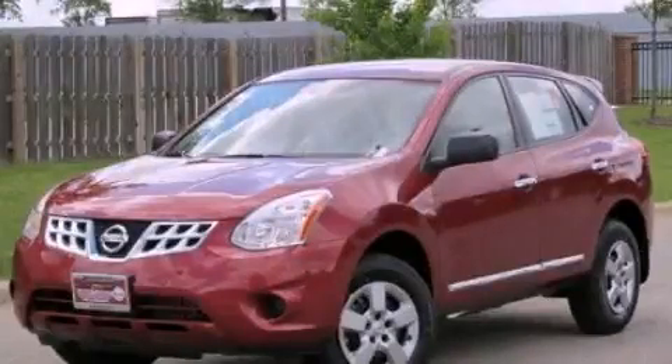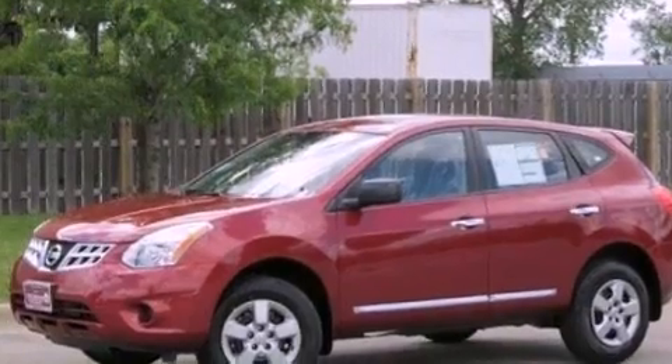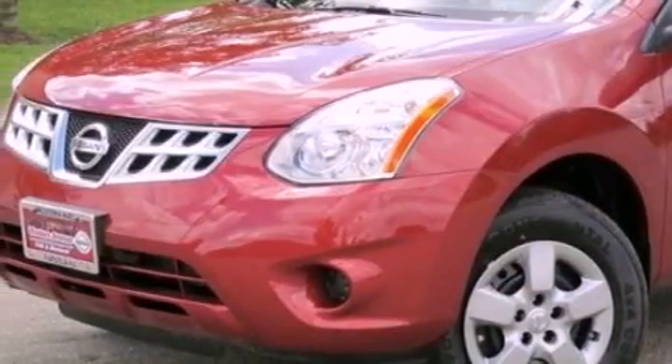This is a brand new 2012 Nissan Rogue — Safety, Space, and Comfort. It features a 2.5-liter four-cylinder engine and a continuous variable transmission.